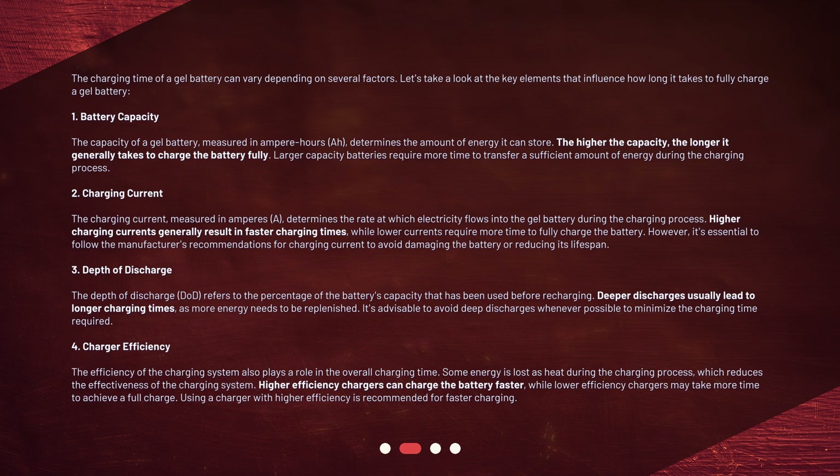2. Charging Current: The charging current, measured in amperes (A), determines the rate at which electricity flows into the gel battery during the charging process. Higher charging currents generally result in faster charging times, while lower currents require more time to fully charge the battery. However, it's essential to follow the manufacturer's recommendations for charging current to avoid damaging the battery or reducing its lifespan. 3. Depth of Discharge: The depth of discharge (DOD) refers to the percentage of the battery's capacity that has been used before recharging. Deeper discharges usually lead to longer charging times, as more energy needs to be replenished.